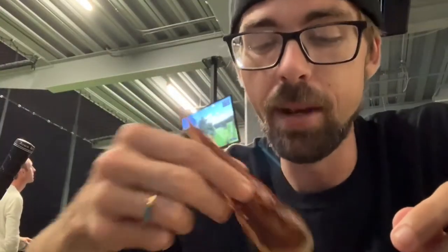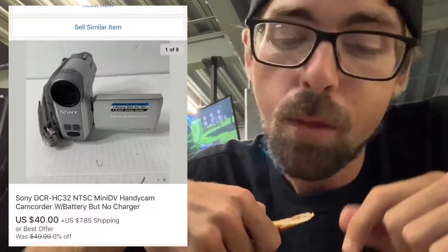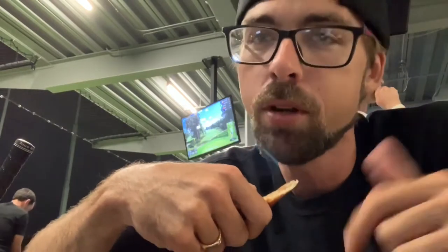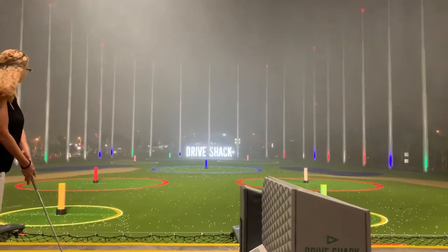Next item is Sony Handicams. This one I listed as untested, sold as-is — I put it in the charger for a second and it worked, so I noted it used to work. It sold for $40, but some sell for $100 up to $250 because people need them to convert their old VHS tapes and DVDs. So pick up Sony Handicams.